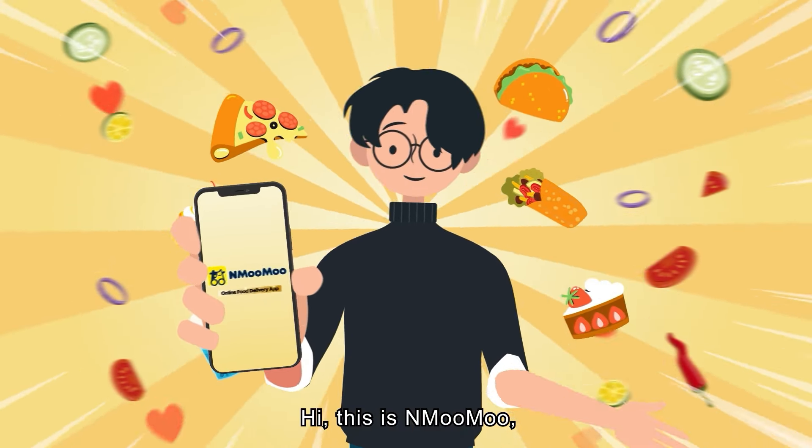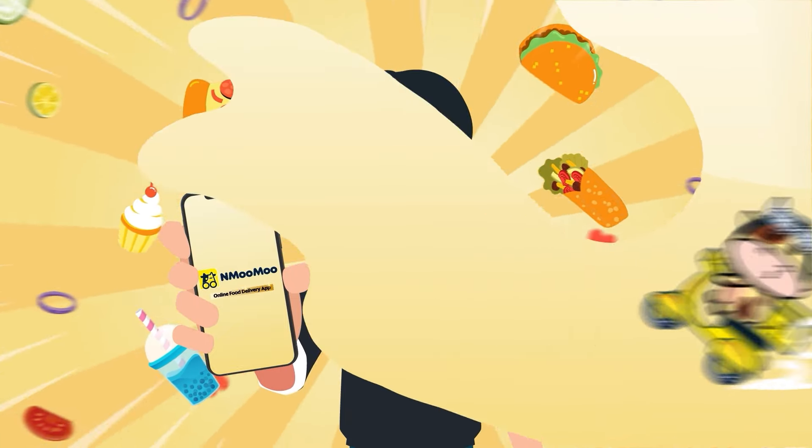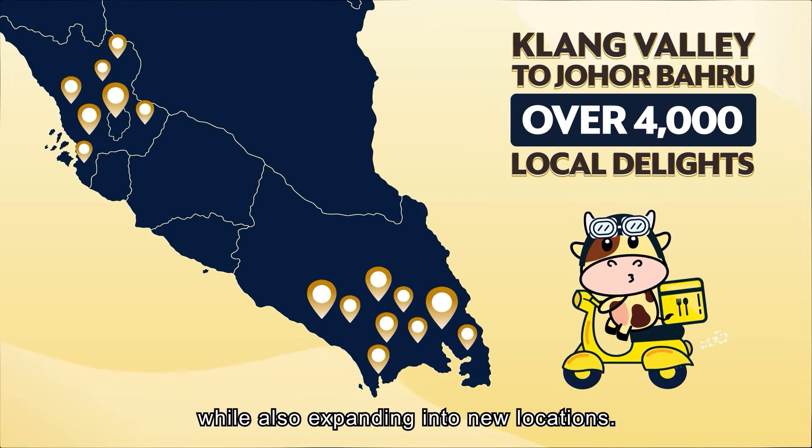Hi, this is NMooMoo, your flavorful food delivery app supporting local businesses. We serve over 4,000 local delights, connecting Klang Valley and Johor Bahru, while also expanding into new locations.